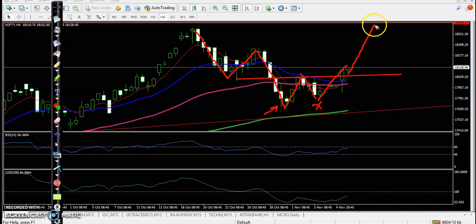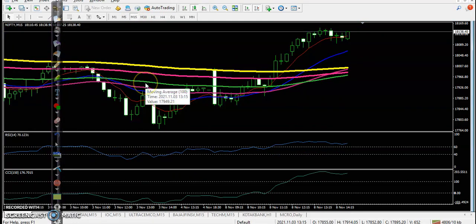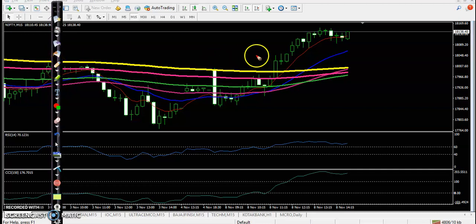We are expecting price will retest the previous higher point very soon, so we are looking for buy only. On the 15-minute chart, we have seen a buy opportunity above this candle because the RSI crossed 60, EMA crossed 100, price crossed the 200 EMA, and there was a perfect bull candle entry point. Price went all the way up, so we are looking for buy only.